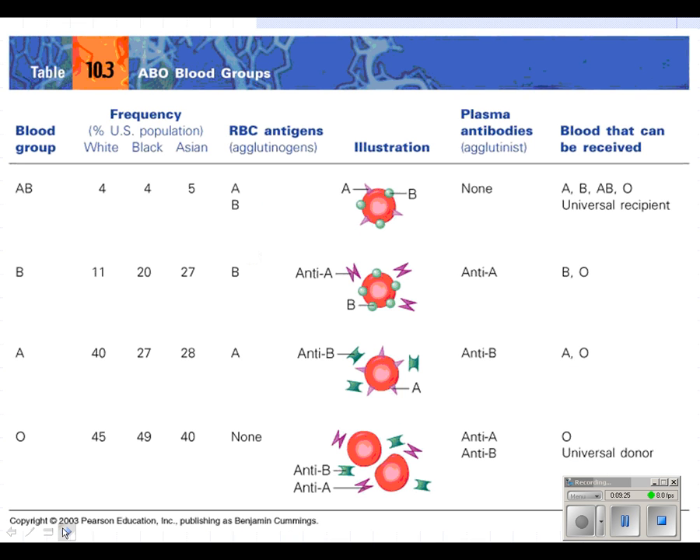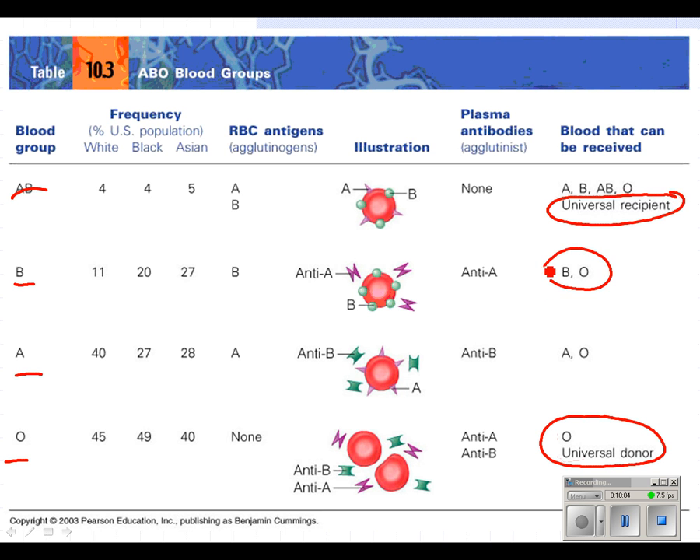The last thing to talk about with blood is blood groups, mostly for transfusion purposes. There are four blood groups: AB, B, A, and O. O blood is called the universal donor — it can donate to anyone. AB blood is called the universal recipient — it can receive blood from anybody. B blood can only receive from B and O. A blood can only receive from A and O.